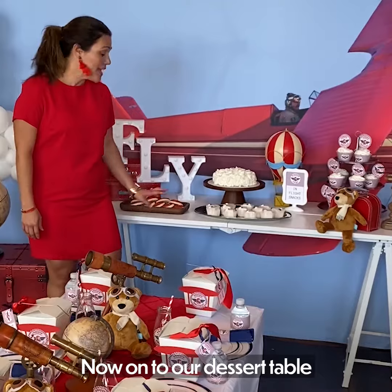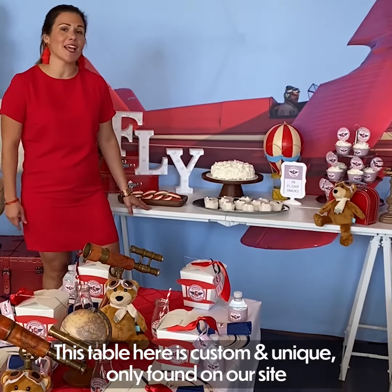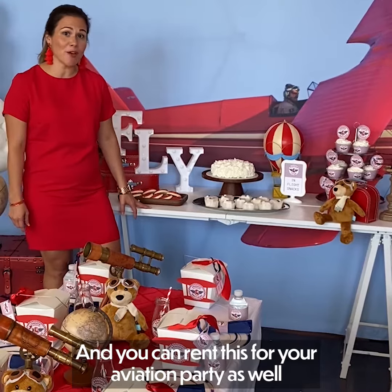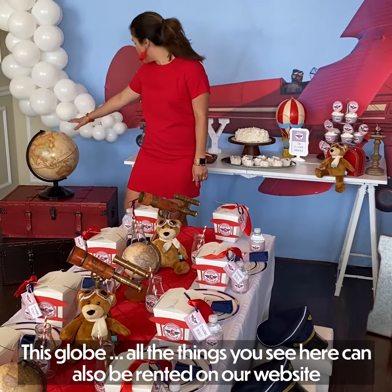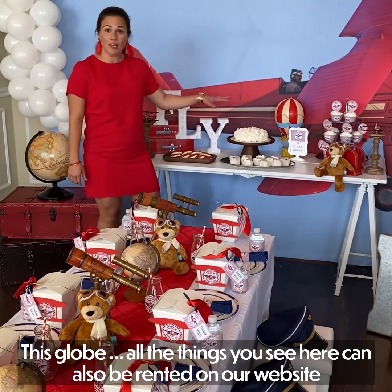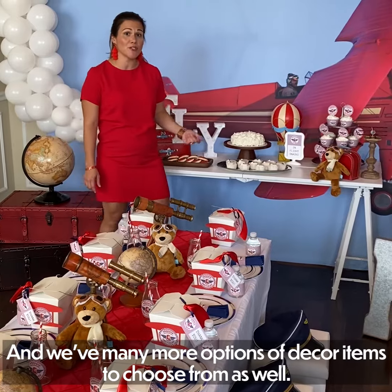Now on to our dessert table. This painter's table here is custom and unique, only found on our site, and you can rent this for your aviation party as well. We've got these luggage suitcases here that are vintage, and this globe. All the serving ware you see here can also be rented on our website, and we have many more options of decor items to choose from as well.